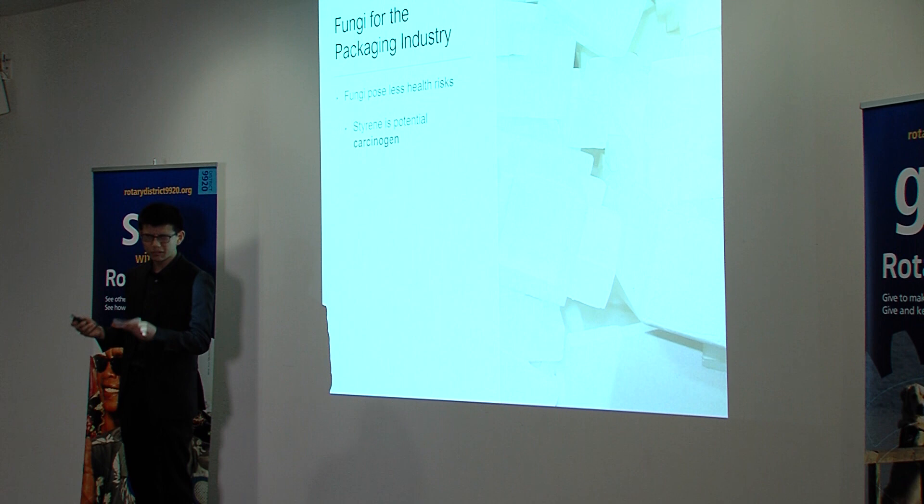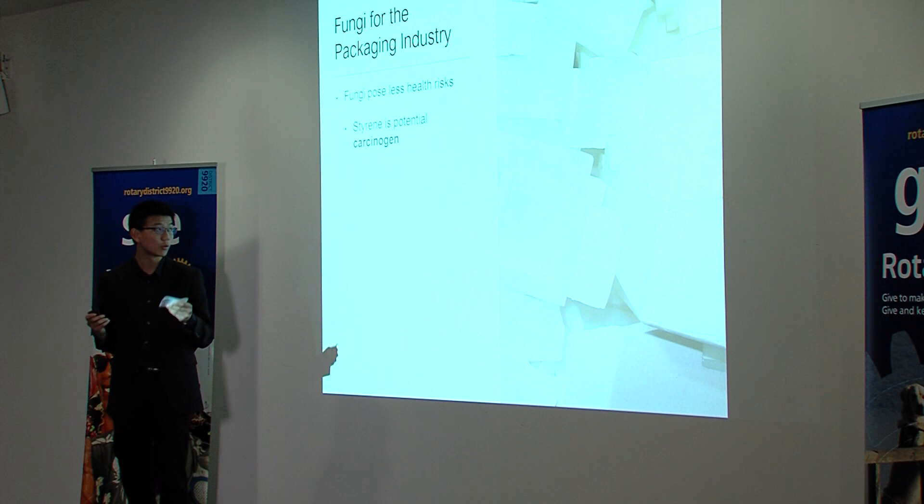This clean environment is, in itself, a social benefit. However, there are actually health benefits to this technology as well. Recently, styrene has been reclassified by the World Health Organization from a potential carcinogen to a probable carcinogen.